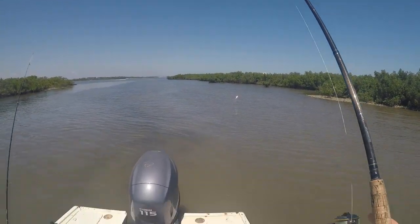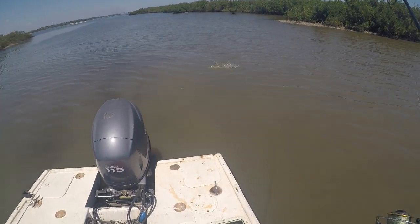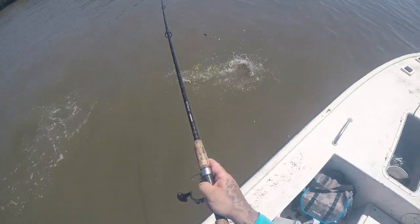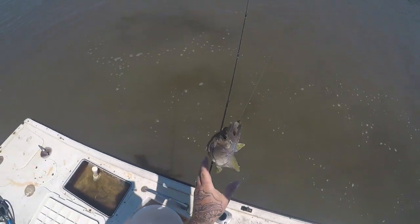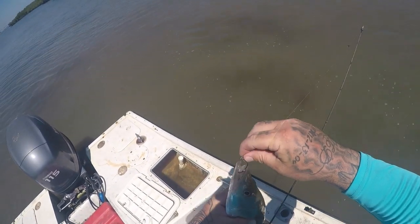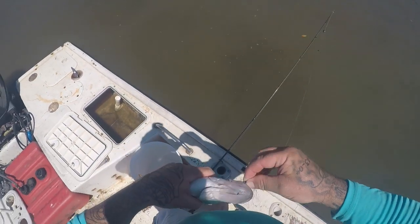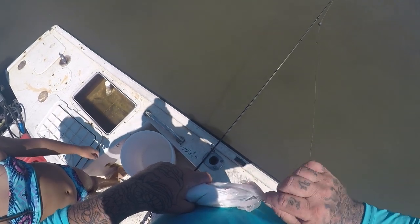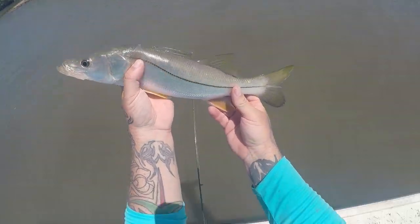There he is — got him! A little snook! Oh yeah, nice little snook. Come here buddy. A little snooky — second snook today! Nice little snook. I think I got sharp gill plates somewhere — I'm not going to let you hold them. Pretty little fish — there he goes. Sweet.